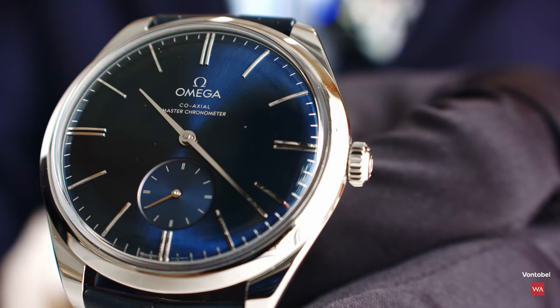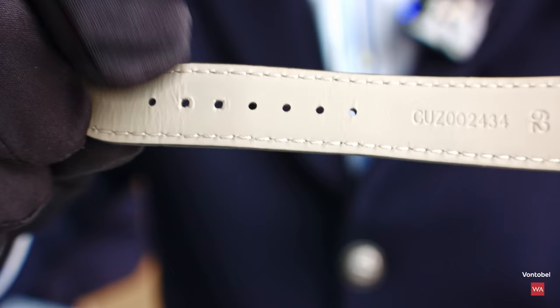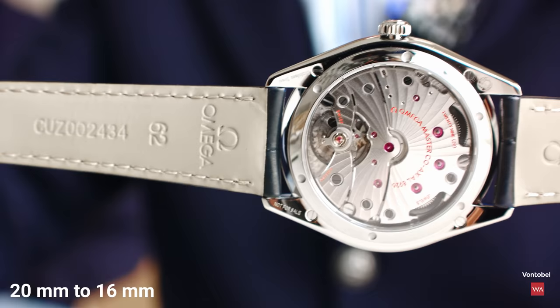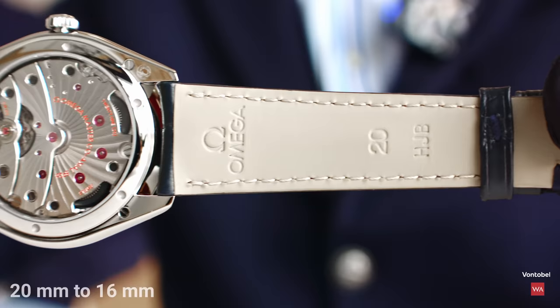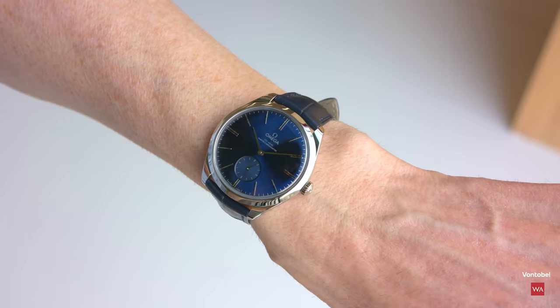The watch comes on an alligator strap. You can see the inner side of it. The strap tapers from 20mm between the lugs to 16mm at the buckle. That's how it looks, and now I'll close it to show you the entire watch.